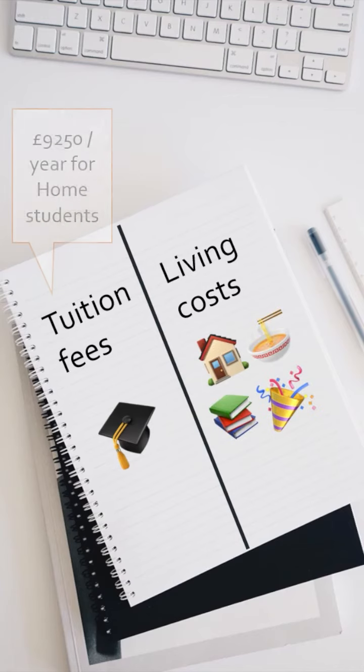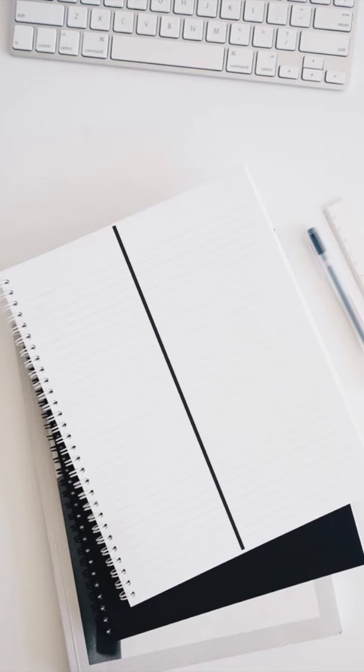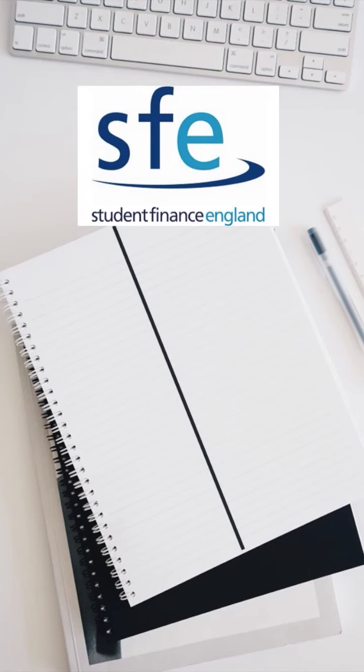Universities can charge up to £9,250 per year for tuition fees, and a standard degree takes three years. The good news is that you can borrow this money from Student Finance England through a student loan.